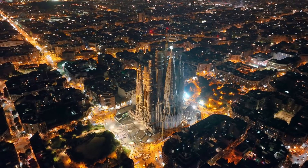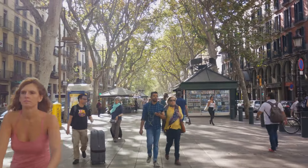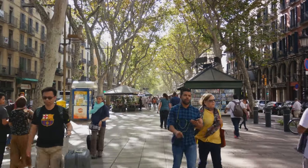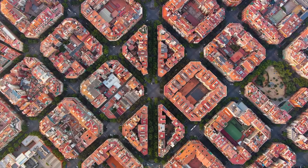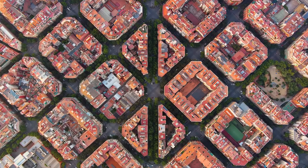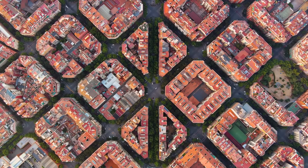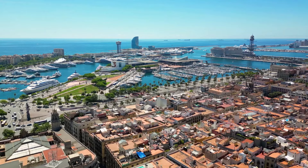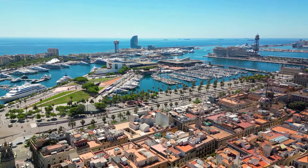And that wraps up our journey through the must-see sights of Barcelona. We've marveled at the architectural wonder of Sagrada Familia, strolled down the vibrant La Rambla, immersed ourselves in the world of science at CosmoCaixa, and basked in the beauty of Park Güell and Casa Milà. These are just a handful of the treasures this city holds. Now it's your turn — what other places would you visit in Barcelona? Share your thoughts in the comments below.